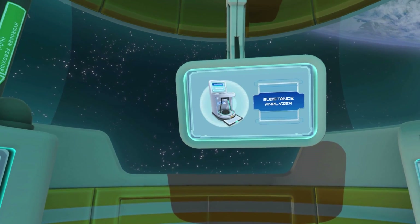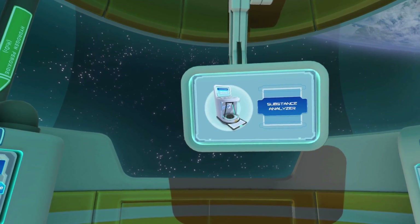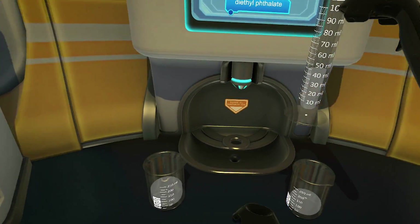Superchem VR allows you to recognize lab equipment and associate it with the appropriate tasks. If you don't know what to do, your lab assistant, ChemBot, provides prompts to guide you in the right direction. You need to perform actual measurements correctly to complete the task, which also gives you practice with lab skills.